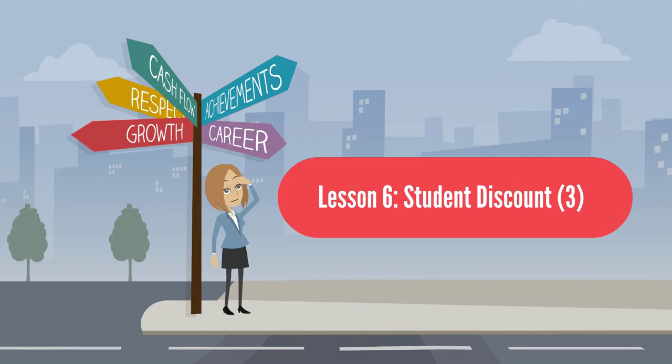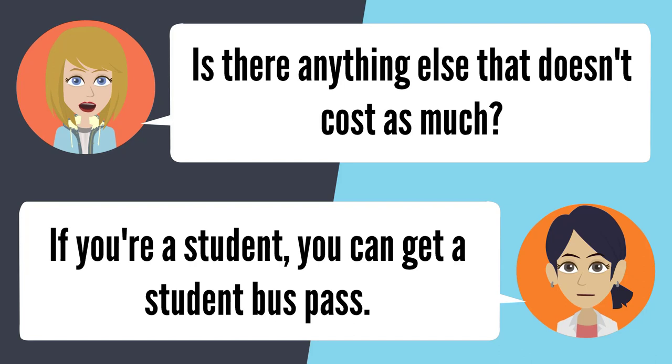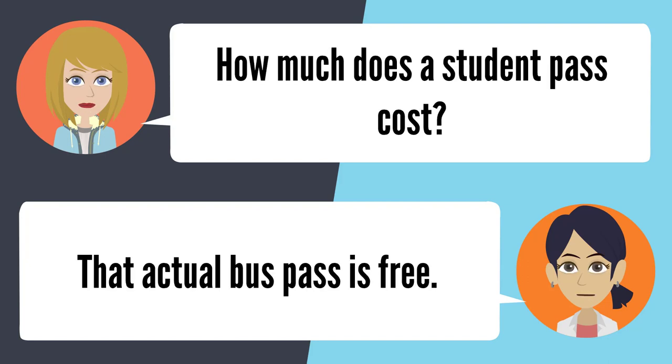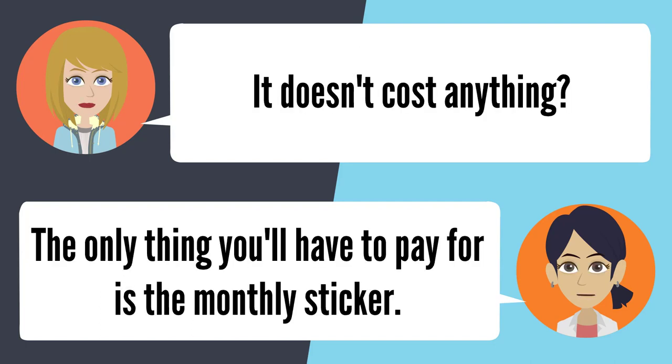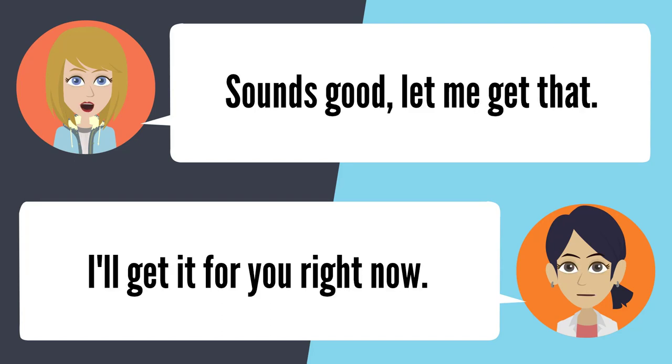Lesson 6: Student Discount 3. — How much for a bus pass? Well, for a monthly pass, it'll cost you $65. Is there anything else that doesn't cost as much? If you're a student, you can get a student bus pass. How much does a student pass cost? That actual bus pass is free. It doesn't cost anything? The only thing you'll have to pay for is the monthly sticker. Can you tell me how much that'll cost? It's only $24 a month. Sounds good, let me get that. I'll get it for you right now.